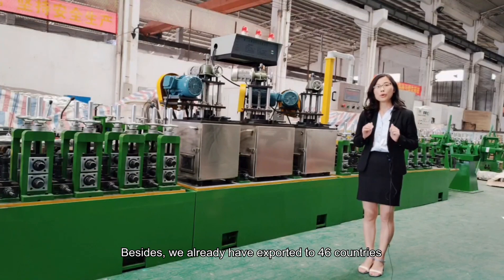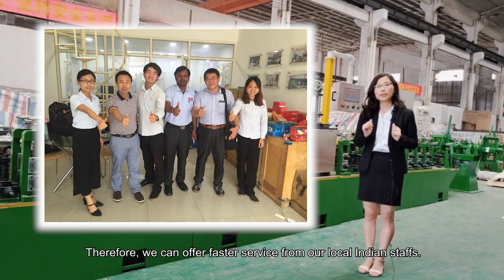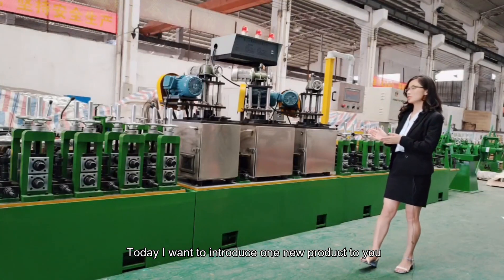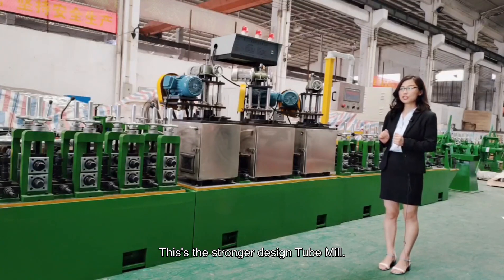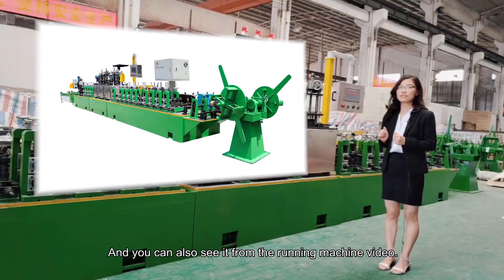Besides, we have already exported to 46 countries, with our sales office and workshop in India. Therefore, we can offer after-sales service from our local Indian staff. Today, I just want to introduce this new product to you — this is the Stronger Design tube mill. The strong points are as follows, and you can also see them from the running machine video.